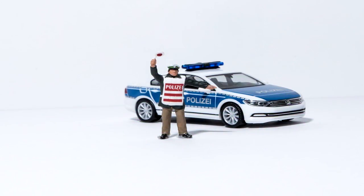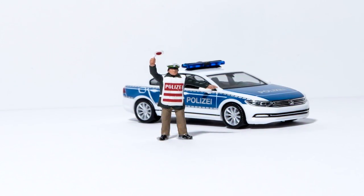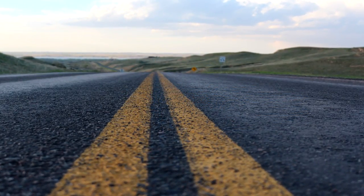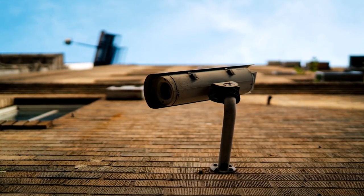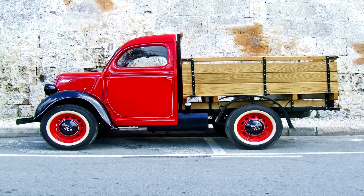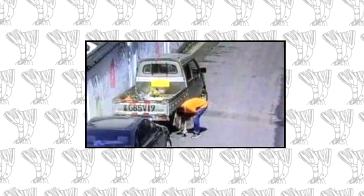Local traffic cops had noticed the strange markings while on patrol. Compared with legitimate lines, the chalked ones were too thin and incomplete. Surveillance video later obtained by police shows a goods van parked on the side of the road on Monday afternoon. Later, a man wearing an orange shirt gets out of the van and appears to be drawing something on the road.